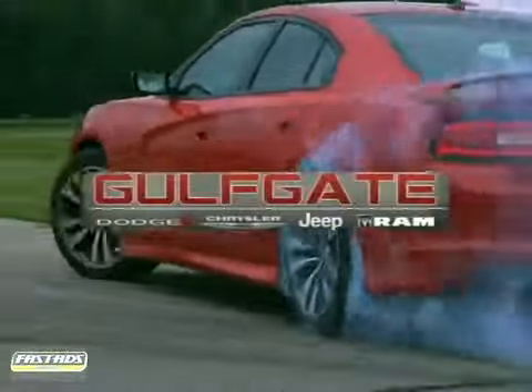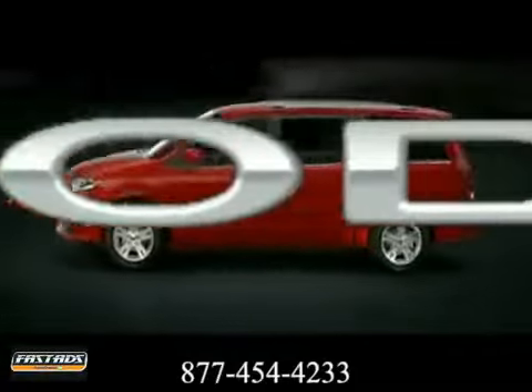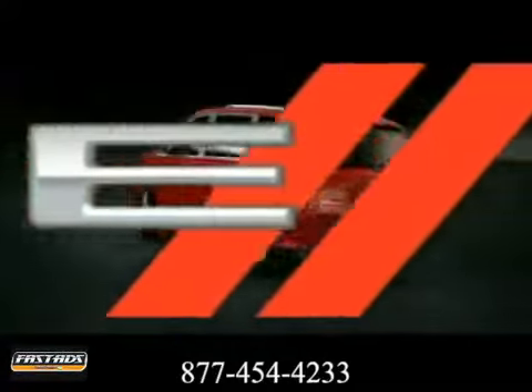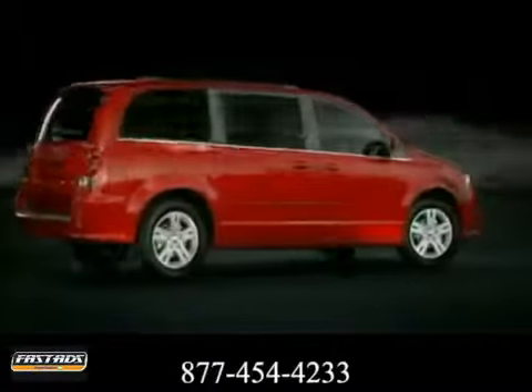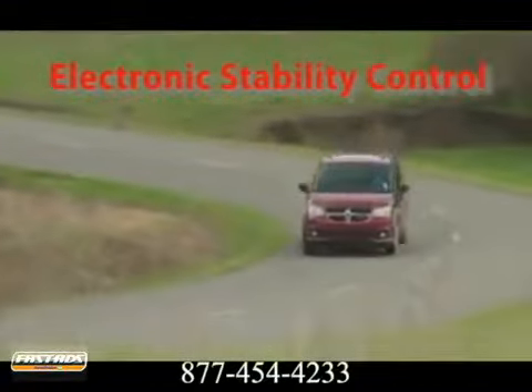Get it right at Gulfgate Dodge Chrysler Jeep Ram. Here's the vehicle for you. The 2012 Grand Caravan is perfect for drivers looking for an exceptional value, plus all the versatility, room, safety, and technology and reliability.